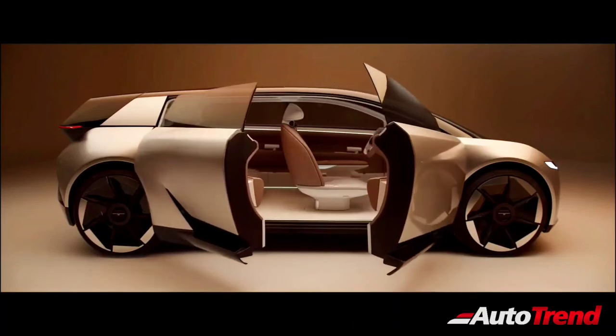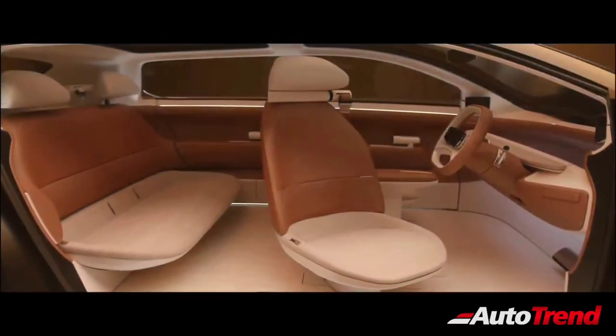The concept also features butterfly-type opening doors, with the front seats also offering pivotal adjustment.